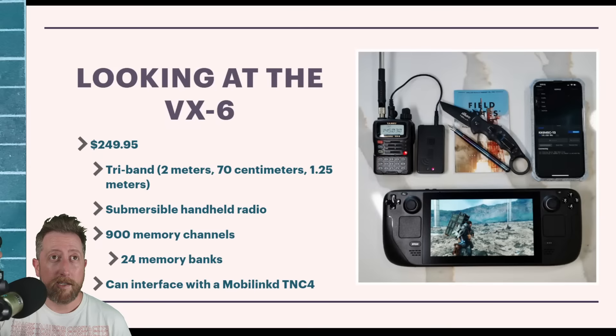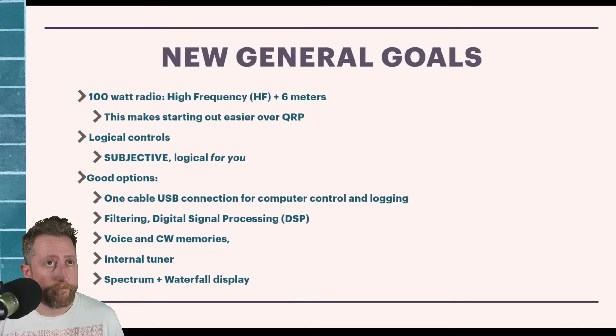The answer isn't just 'it depends' — there really is no best radio. It's up to you to have a frank discussion with yourself about which ones are right for you. Let's go to the next level: you just got your General license, maybe haven't spent much time operating on the air, building antennas, programming radios, or programming DMR — there's no end to this hobby.